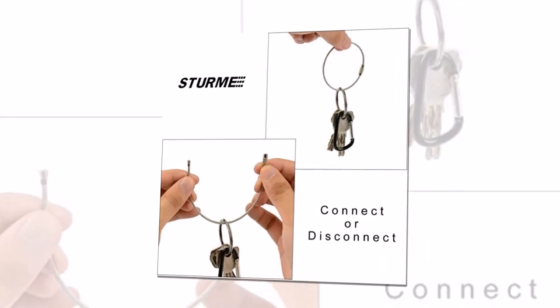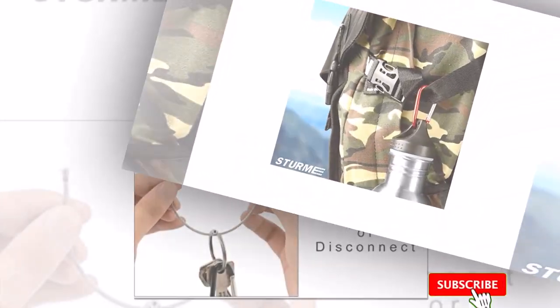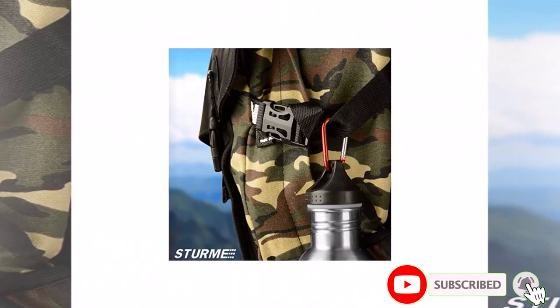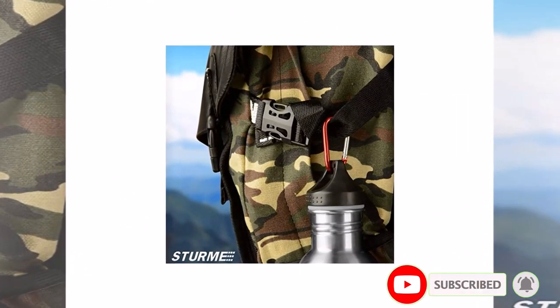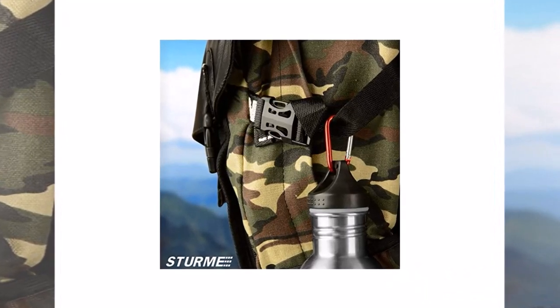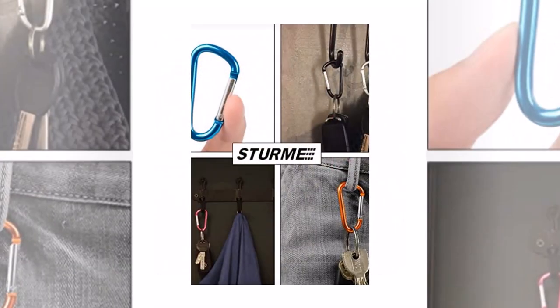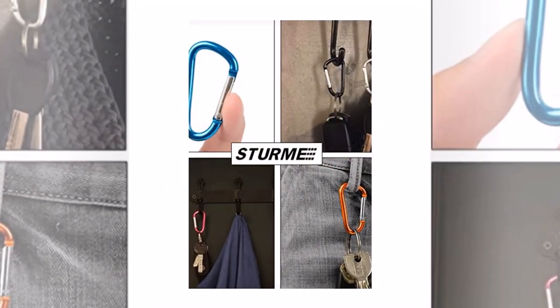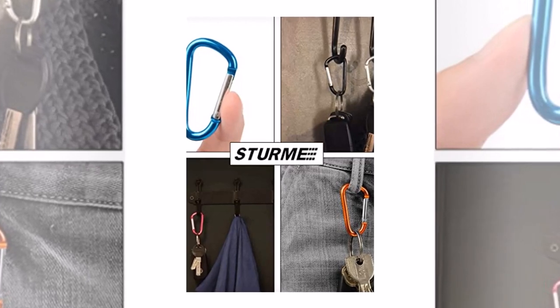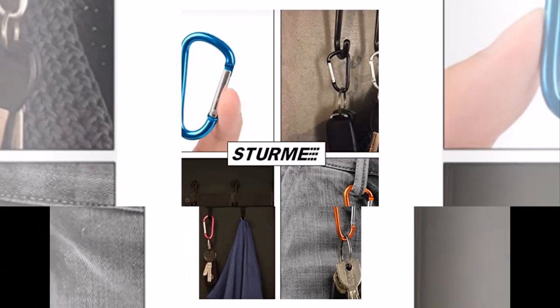Another great thing about the Sturmkeeching Carabiner Clip is its stylish design, which comes in a range of colors to suit your personal style. It is also very affordable, making it an excellent value-for-money option for anyone on a budget. Overall, the Sturmkeeching Carabiner Clip is a must-have accessory for anyone who loves the outdoors or wants to keep their everyday essentials organized and easily accessible. The solid construction, user-friendly design, and affordability make it a highly recommended product.